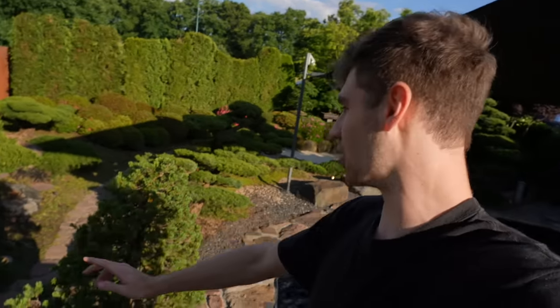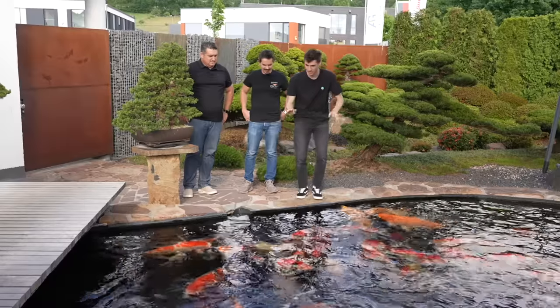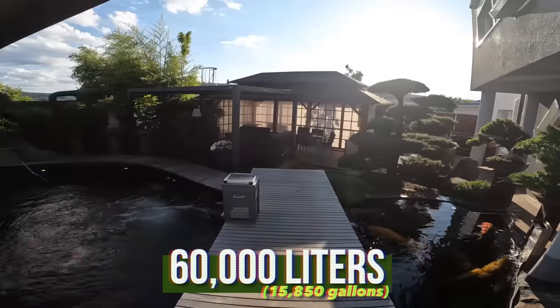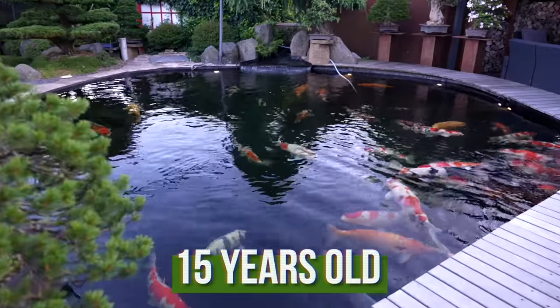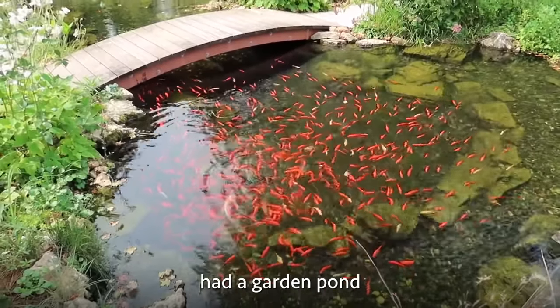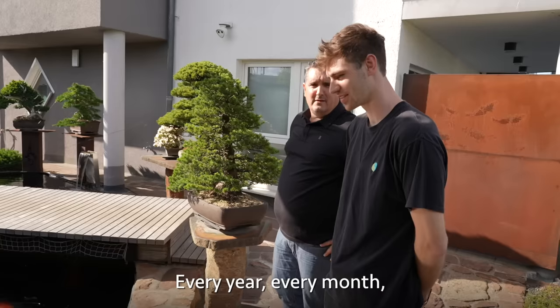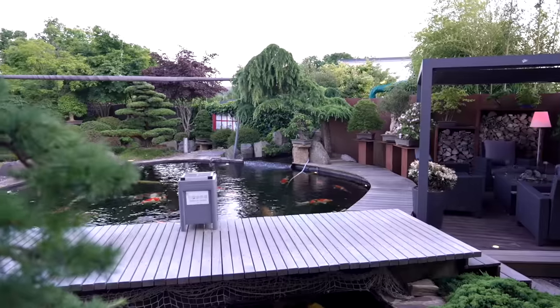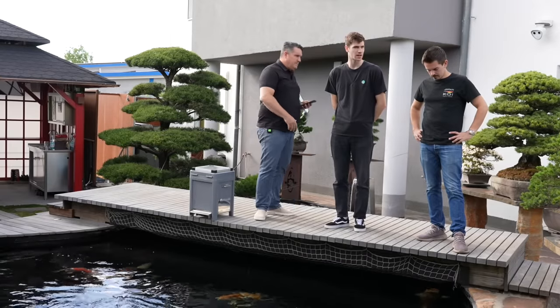Do you see all these koi right here? This is a massive open concept garden. I have never seen this many koi altogether so big in my entire life. How many fish are in this pond total? 60 to 65. How big is this pond, how many liters? 60,000 liters. And how old is it? 15 years. So this is a pretty old pond. It first started as a garden pond with goldfish, then the first koi came — it was like a virus. Every year, every month, one koi more. This pond is deep — two meters, which is like six feet.